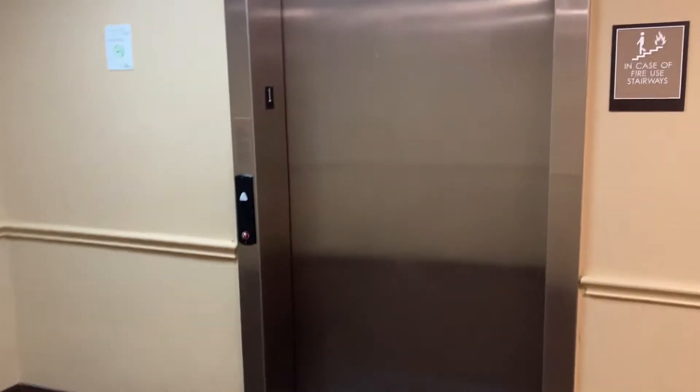All right, this is the elevator here at the Extended Stay America Hotel on Sugar Creek in Sugarland, Texas. We have a Schindler HT.